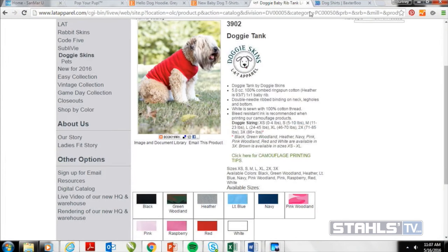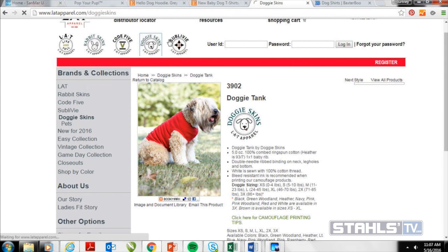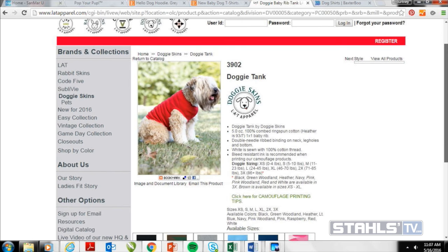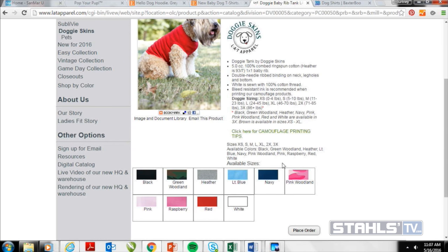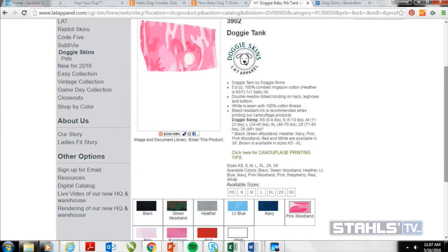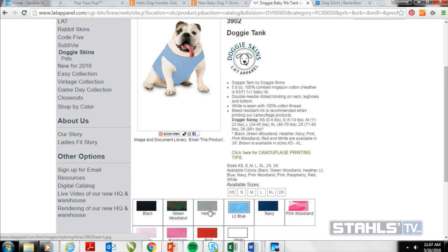For sourcing blanks, the first option is LAT Apparel. They have a whole brand called Doggy Skins, which carries the Doggy Tank and the Doggy Bandana — really nice basics. The Doggy Tank is 100% cotton, comes in all kinds of sizes all the way up to 3X for large dogs, and comes in a bunch of colors. The best print area is the back since that's most visible, but there are also opportunities to print on the sleeves or front chest.